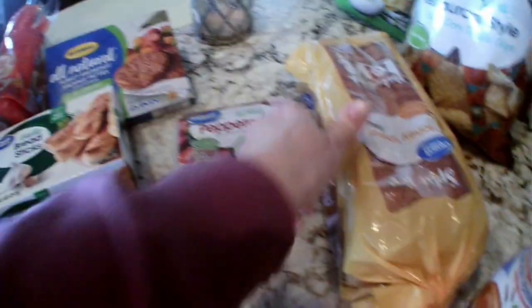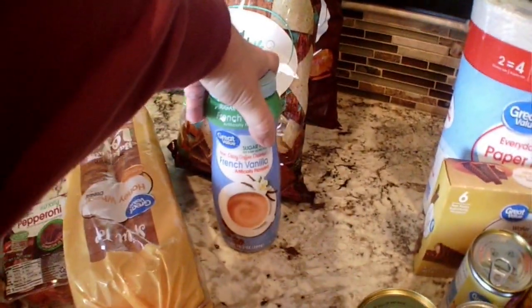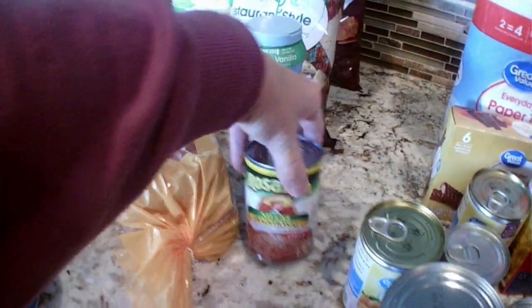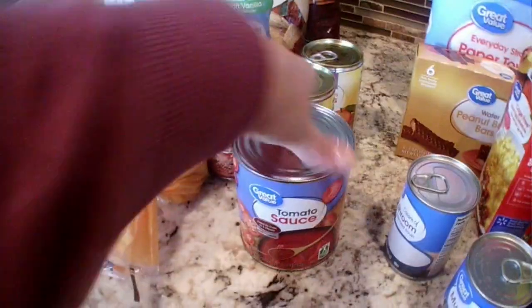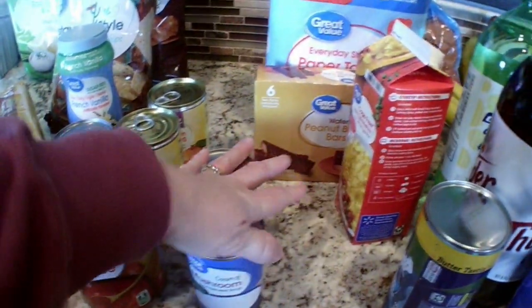Got some garlic breadsticks, some chicken taquitos, light sour cream, turkey breakfast sausage patties, turkey pepperoni, a thing of bread, tortilla chips — barbecue and sour cream and onion. Some French vanilla sugar-free creamer, the Rosarita no-fat beans, two mandarin oranges no sugar added, a thing of tomato sauce to make spaghetti sauce, two cream of mushroom.